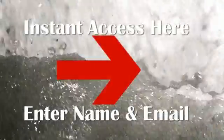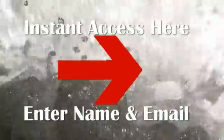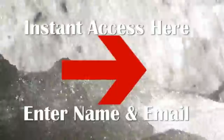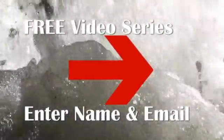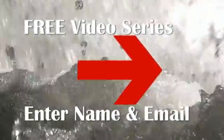To get instant access to this free video series, just enter your name and email address to the right. Once you do, we'll send you this video series absolutely free of charge. Our goal is to educate you on the benefits of a home water treatment system — all of the do's and don'ts to help you avoid the biggest mistakes consumers make when choosing a water treatment system.